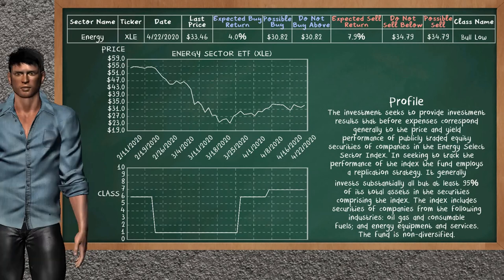Energy sector ETF belongs to the Bolo class — today our analysis does not list it as the top opportunity to sell. Financial sector ETF belongs to the Bolo class — that is not an opportunity to buy or sell.